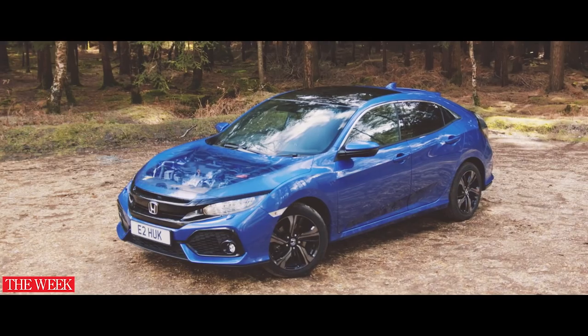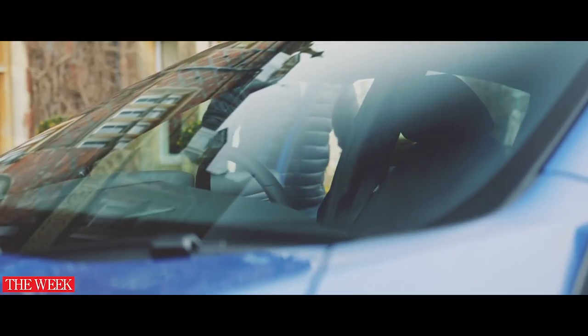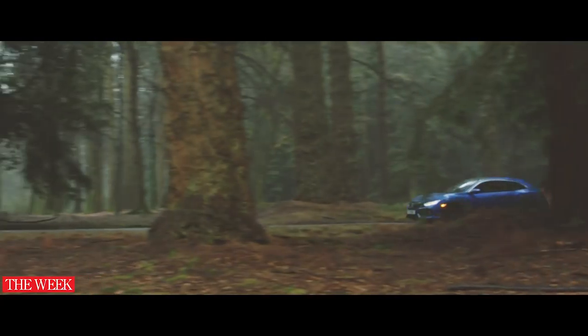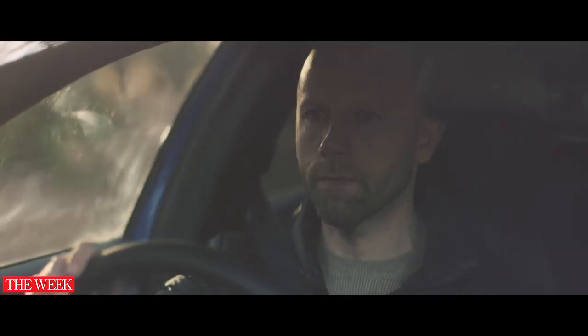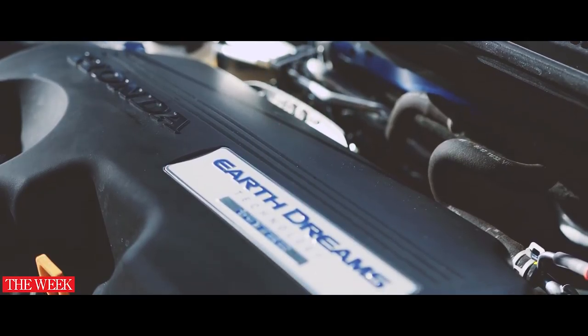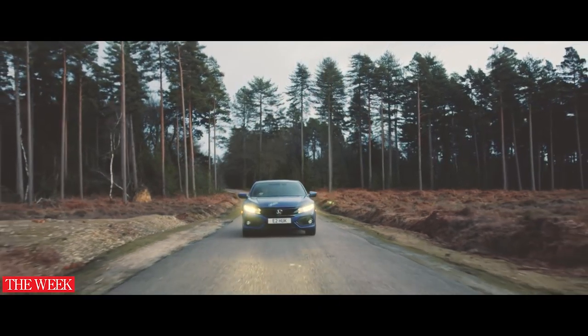At the heart of the Civic lies a range of great engines. From smooth one litre and 1.5 litre, right up to the new ultra-efficient 80 miles per gallon plus 1.6 litre diesel, there's a Civic for every lifestyle. All engines come with a rubber stamp of cleanliness and the latest 1.6 litre diesel has been tested using the latest real-world fuel and emissions standards.